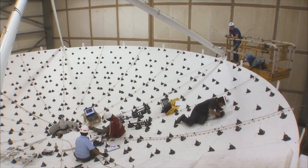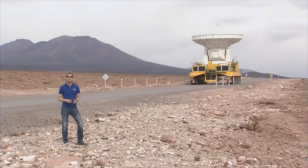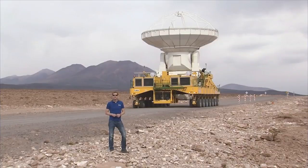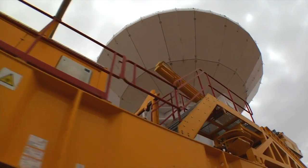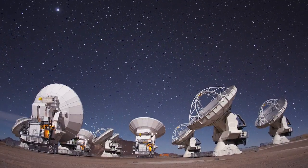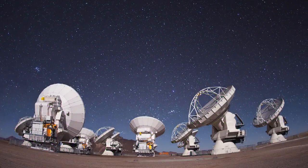Construction of the ALMA antennas is in full swing. Two giant transporters, called Otto and Lore, take the completed antennas up to the Chajnantor plateau. At 5,000 meters above sea level, the array provides an unprecedented view of the microwave Universe.